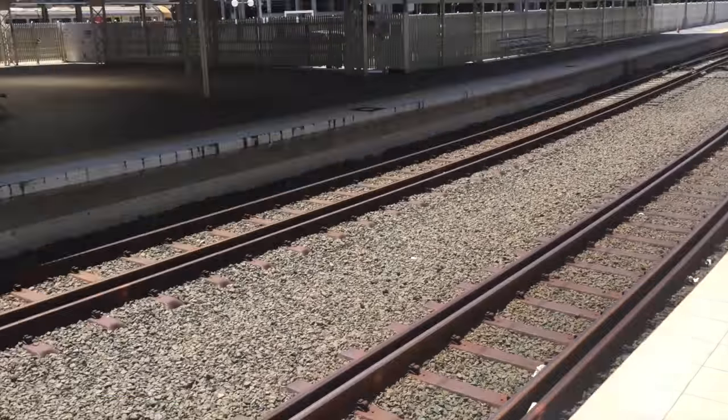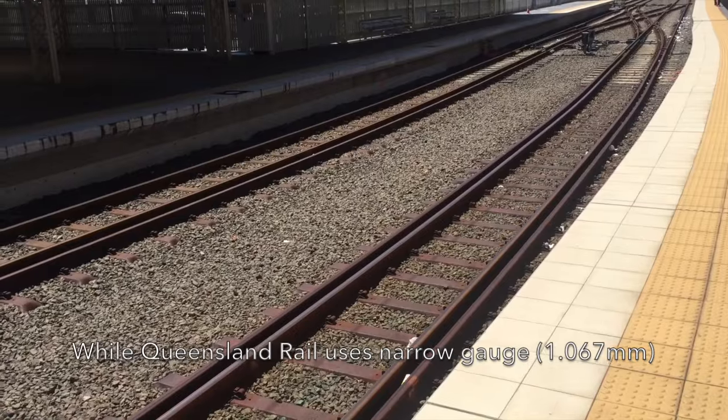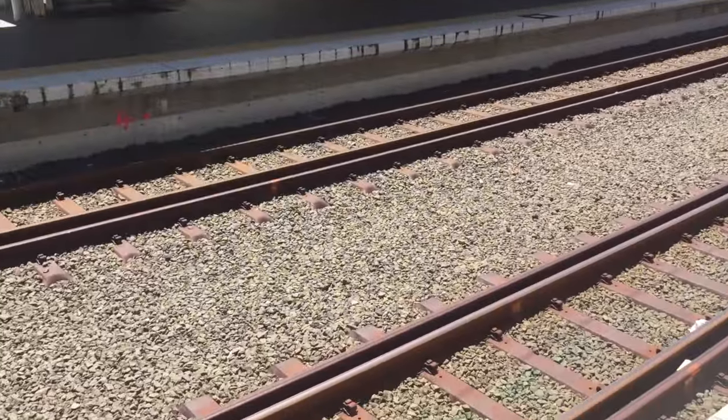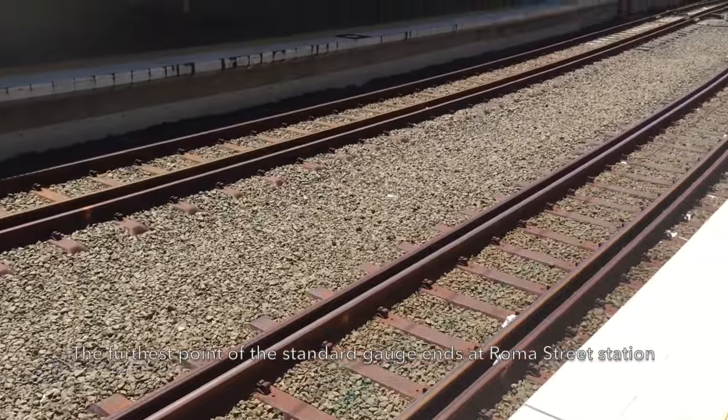The XPT of New South Wales uses standard gauge, which is 1,435 millimeters, which is larger than the one used in Queensland, which is 1,067 millimeters — or narrow gauge — just like Indonesia, the Philippines, and even Japan. The smaller rail is the narrow gauge and the wider one is the standard gauge.